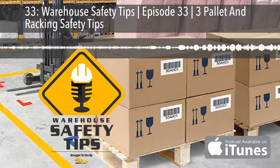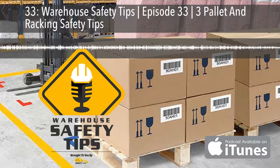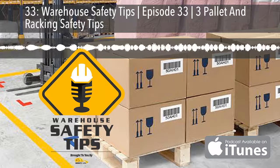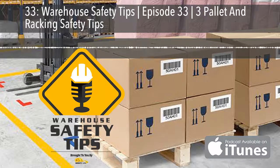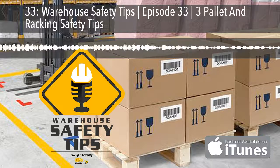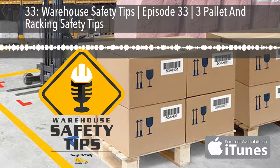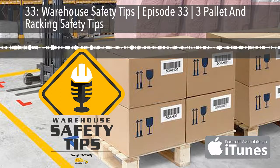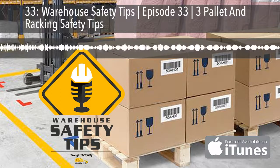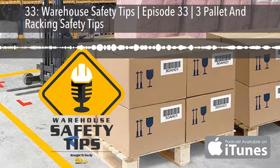Tip number two is about pallet and racking inspection. With pallets, your inspection is pretty easy — just make sure they're not damaged and can safely and properly handle the load that you're putting on them. Racks aren't quite as simple. When inspecting racks, you want to make sure that danger areas such as corners are free of damage, and make sure you look over all areas and ensure nothing looks out of place. With both pallets and racks, if you do find something, make sure you alert all applicable parties.